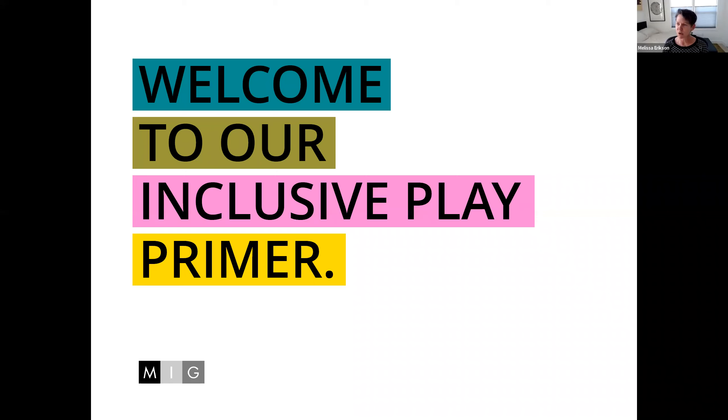Since I cannot actually see your faces, I'm going to assume that things are good. Melissa, if you just let me know if something goes astray, we'll go from there. Welcome to our Inclusive Play Primer — this is set to give us an overview so we all have the same shared baseline as we move forward with this project.